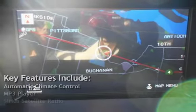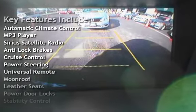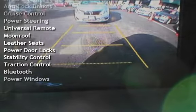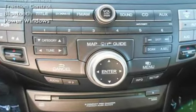Key features include automatic climate control, MP3 player, Sirius satellite radio, anti-lock brakes, cruise control, power steering, universal remote, moonroof, leather seats, power door locks, stability control, traction control, Bluetooth, and power windows.